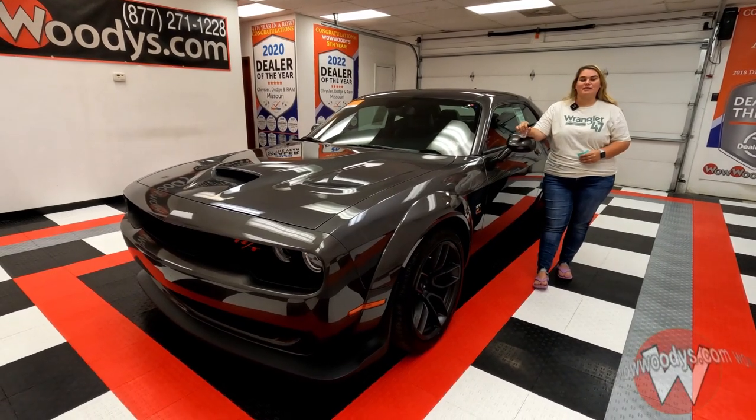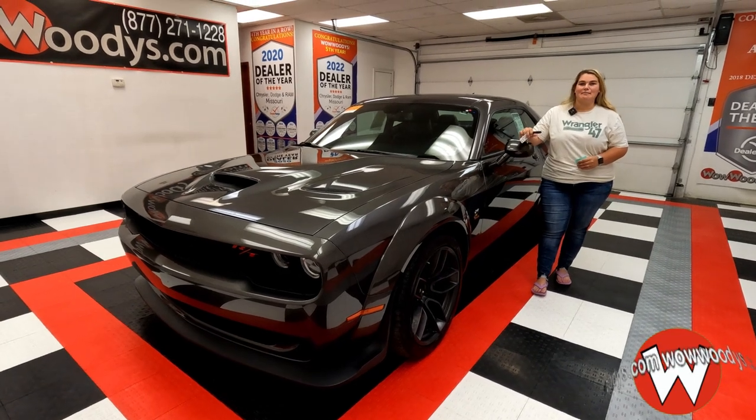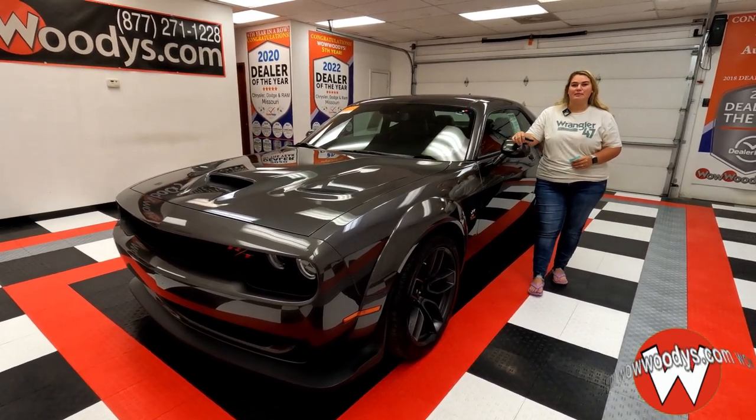If you're looking for an outstanding muscle car, definitely check this one out. It is a 2020 Dodge Challenger RT Scat Pack, and it has tons of great features and performance as well.